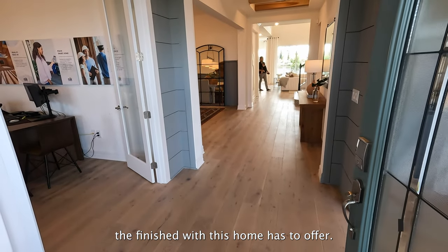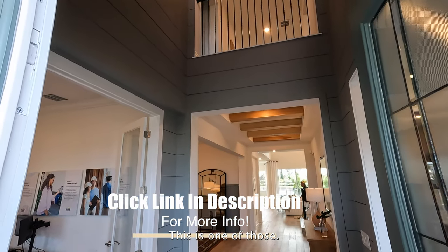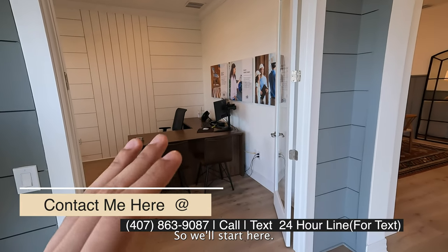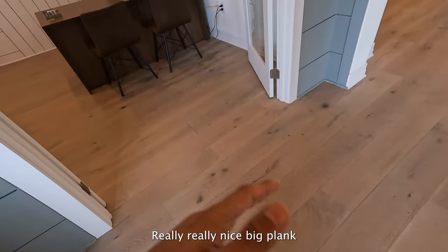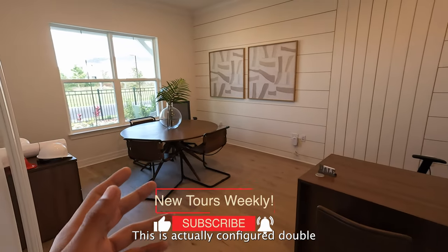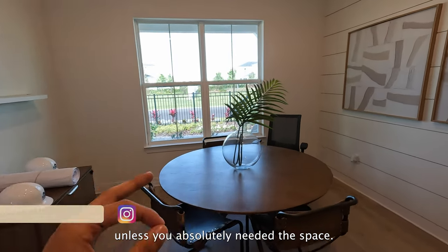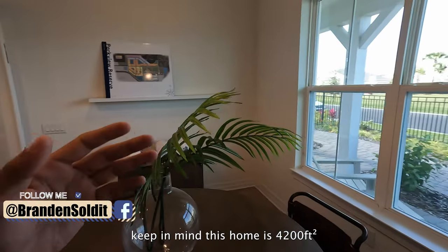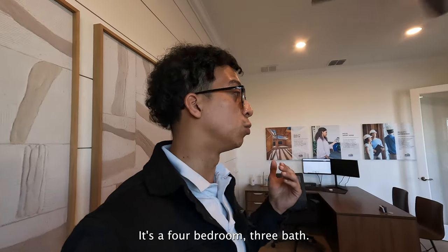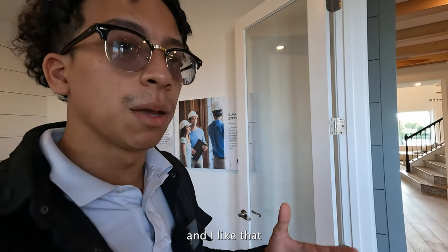I want you guys to take a look at all the finishes this one has to offer. I've done videos of super grand homes before — this is one of those. If you remember the Expiry tour we did, it's very similar — open to below and grand. We'll start here: really nice big plank vinyl flooring. We have an office here with double doors — this is actually configurable to be made a fifth bedroom. Personally I would probably leave it as is unless you absolutely needed the space. Keep in mind this home is 4,200 square feet. Standard it's a four bedroom, three bath.